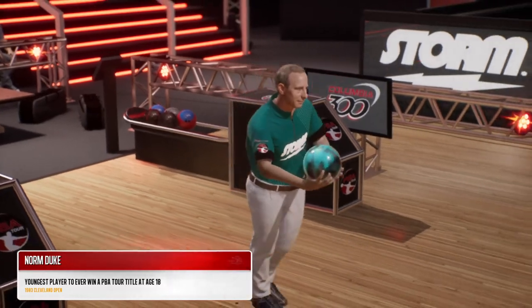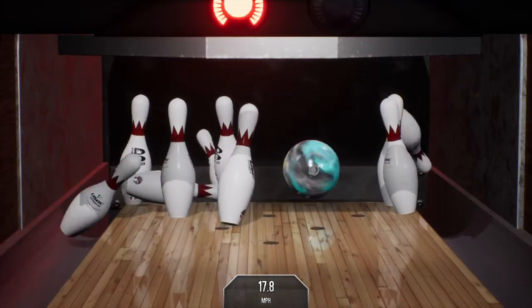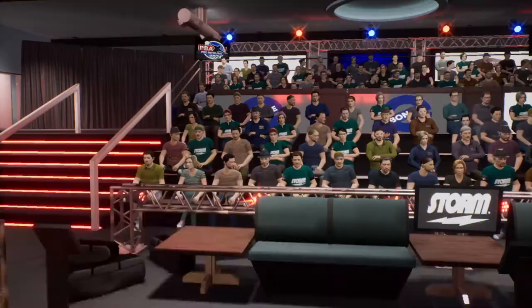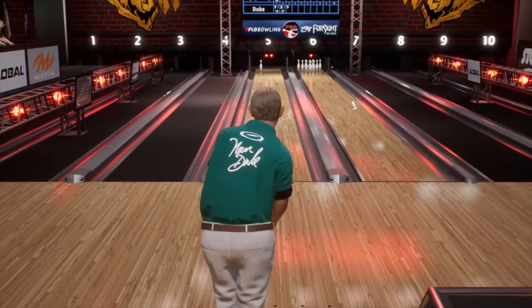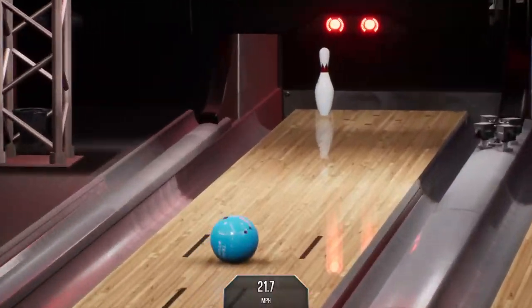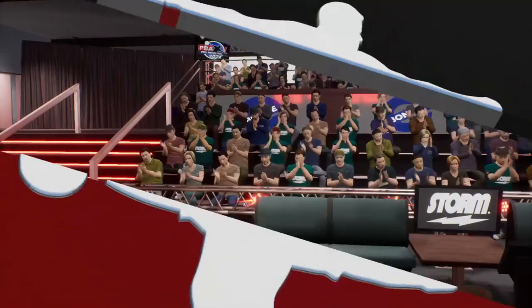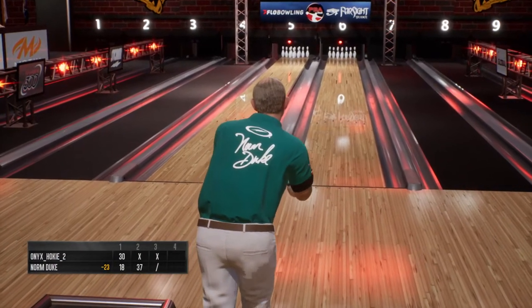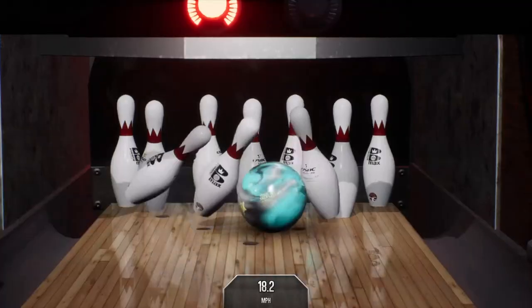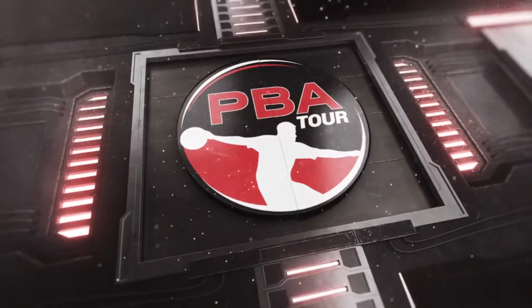He's ready and making his approach. That was just a little late getting around the corner. Knocks down nine pins there. And no problem there. Great pin action there.